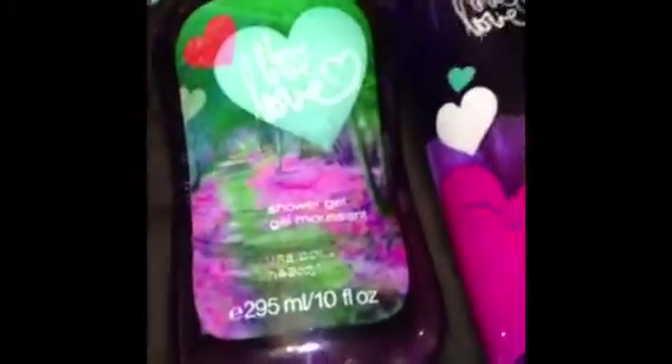Moving on to body mist and shower gel — I have two at the moment. My shower gel is the Love Love Love collection shower gel, and the Love Love Love body mist. I also have a body cream that's almost done. I use it when I come out of the shower and it's really good to hydrate your skin.